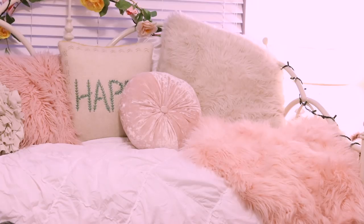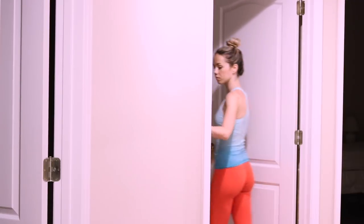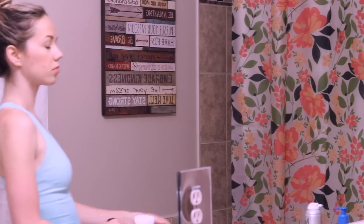After my workout it's usually a little darker, so I turn my lights on and then head into the shower. First things first, I have to take off my makeup of course.